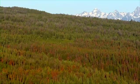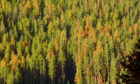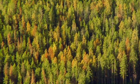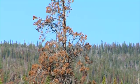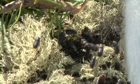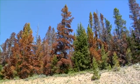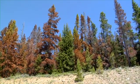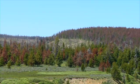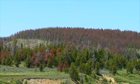Across the Rocky Mountain West, red hues dot the forest. But these aren't the colors of autumn. These trees are dying, under attack by an unseen adversary, the mountain pine beetle. Mountain pine beetles are native to western forests, and they've evolved with the lodgepole pine trees they infest. But in the last few years, warming temperatures have caused their numbers to surge, killing an unprecedented number of trees. Some say the swath of dead forest left behind sets the stage for another Rocky Mountain native: wildfire.